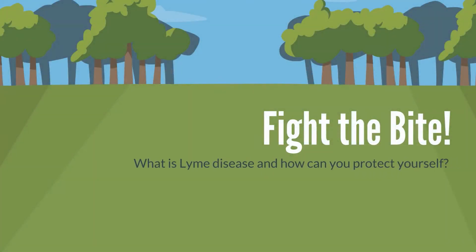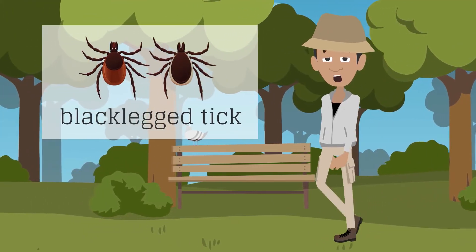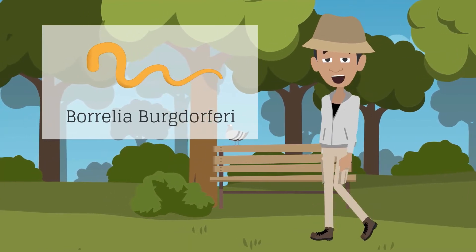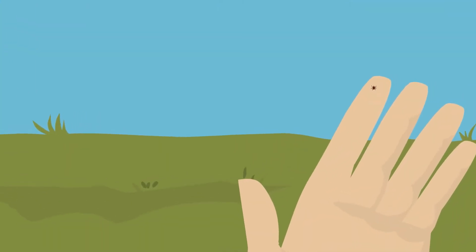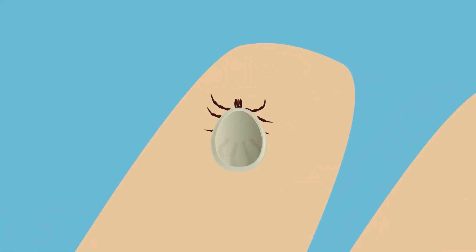Bite the Bite! What is Lyme disease and how can you protect yourself? Did you know black-legged ticks infected with the Borrelia burgdorferi bacteria can cause Lyme disease? Adult ticks are about the size of a sesame seed and grow in size when they feed.